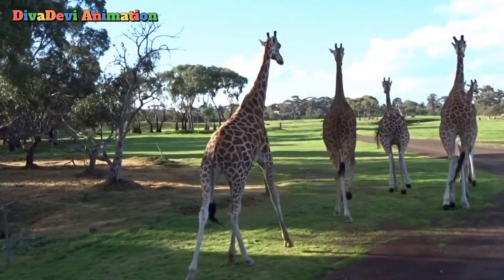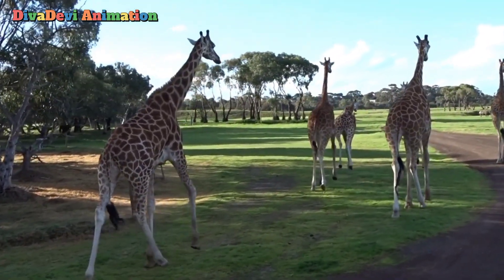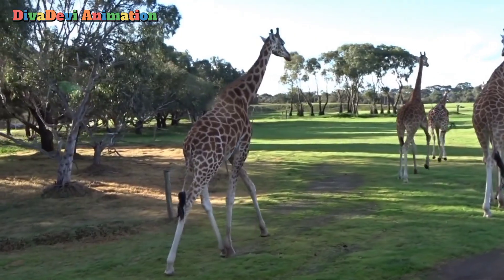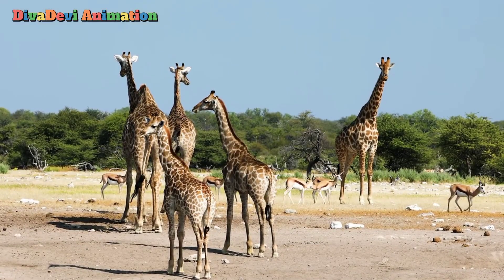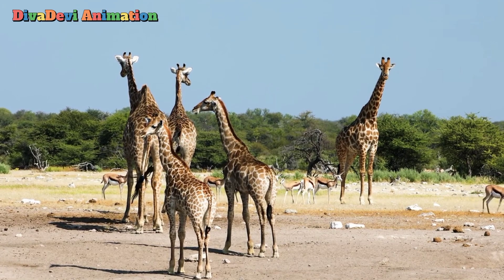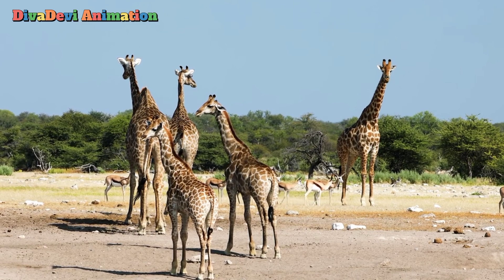Giraffes live in herds of up to 20 animals. They use their good eyesight to watch for danger. Lions are the giraffe's main enemy. Giraffes try to gallop away from enemies, but they will fight if necessary. They can run more than 30 miles an hour.